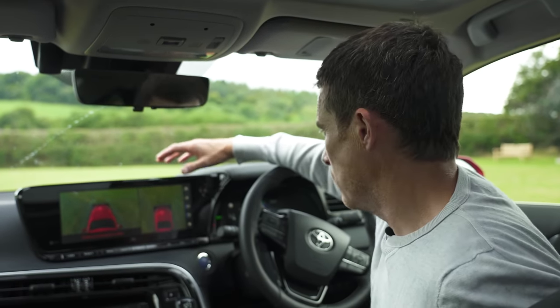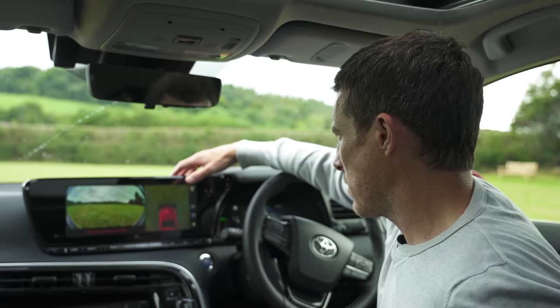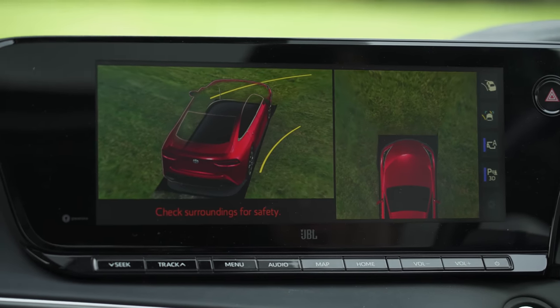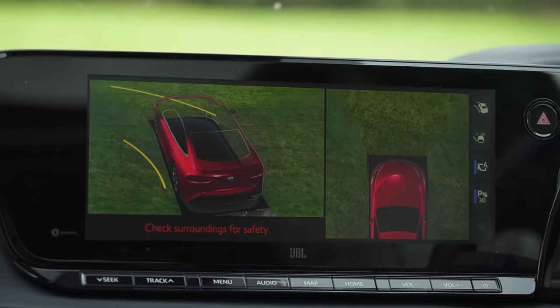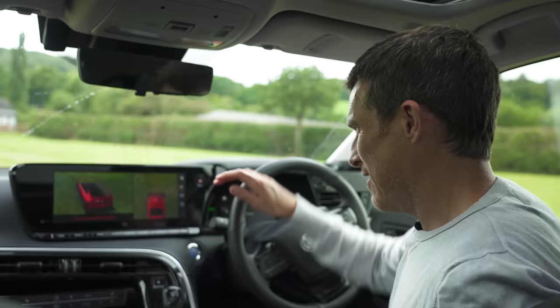This car has super cool surround-view cameras that effectively allow you to see through the car's bodywork, so you know exactly what's going on around you even from inside the car. It's nuts.